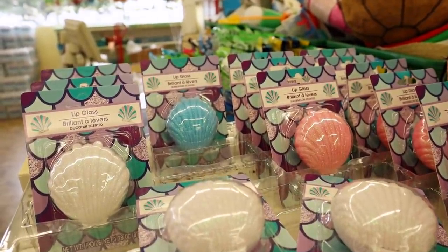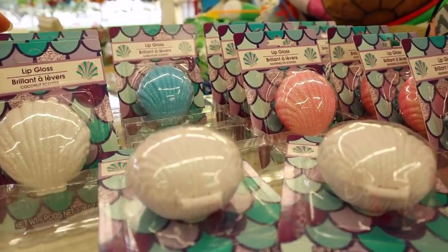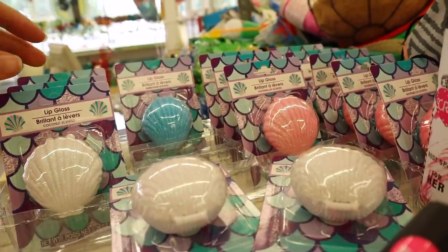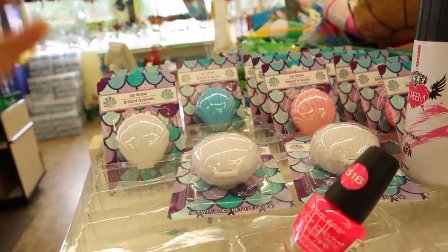They also have the seashell lip glosses again — in white, pink, and blue, with tons of glitter all over them. Thank you guys so much for coming along with me! That was a fun trip with lots of new items. Make sure you check out some more of my videos, and I will see you in the next one. Have a great day!